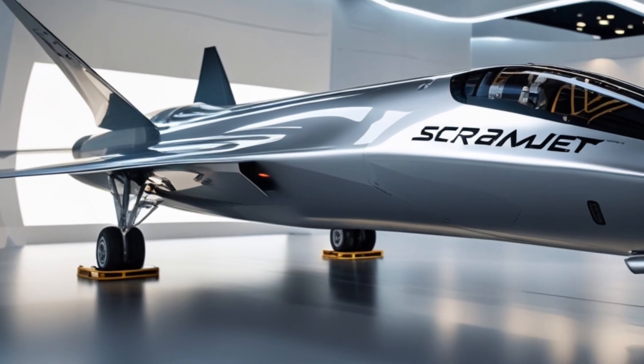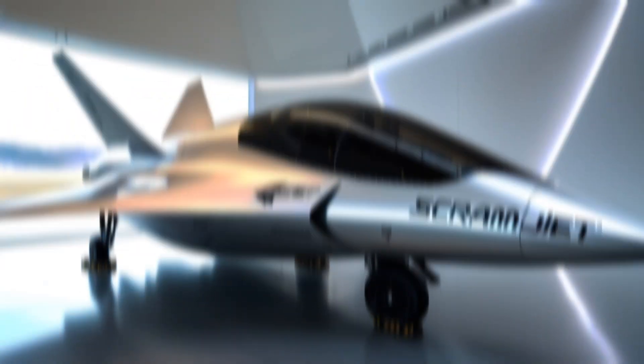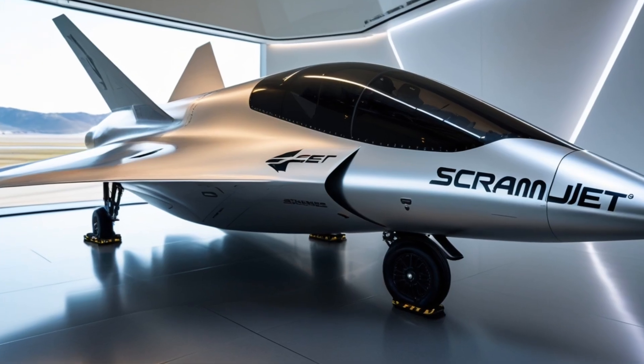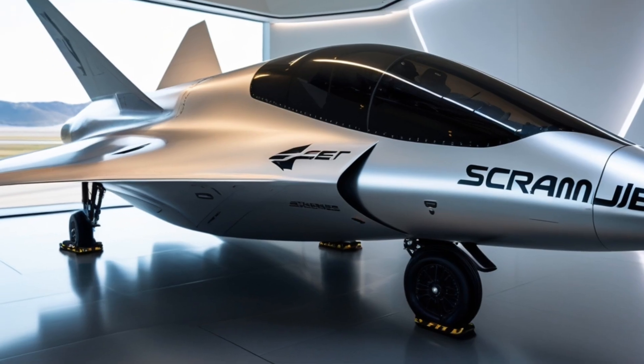More recently, companies and defense agencies around the world — including DARPA, Lockheed Martin, and China's CASIC — have been testing newer and faster scramjet-powered vehicles. The race for hypersonic dominance is very real and evolving fast.